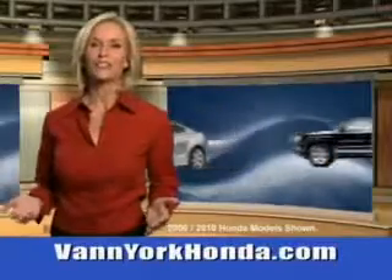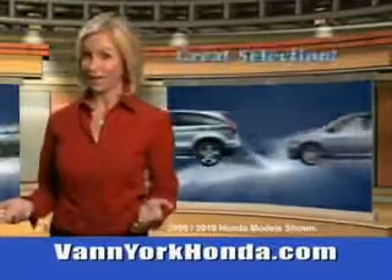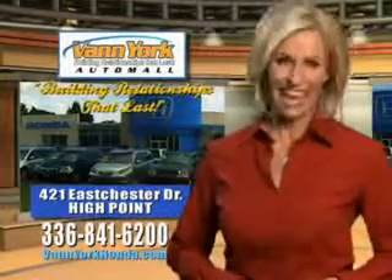Van York Honda at the Auto Mall. Low prices on new and certified Hondas. Great selection, great service, and more for your trade. Van York Honda. Building relationships that last.